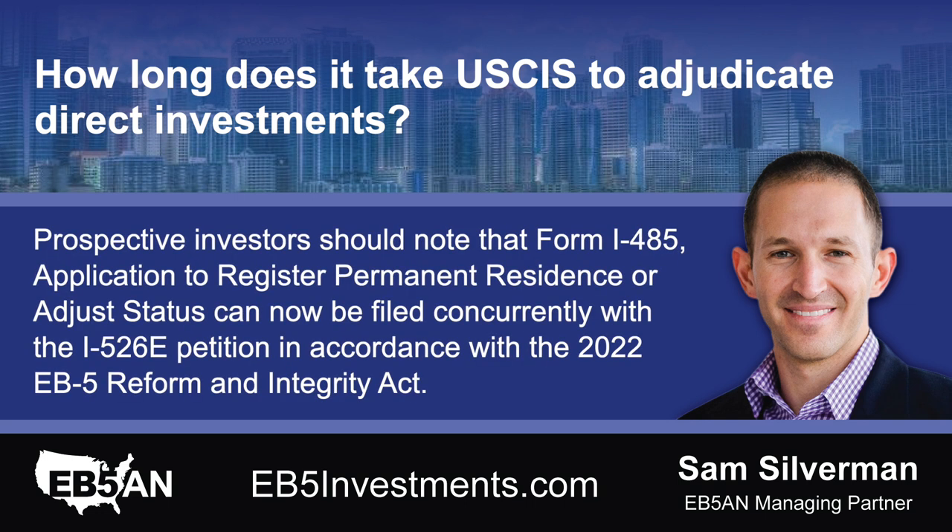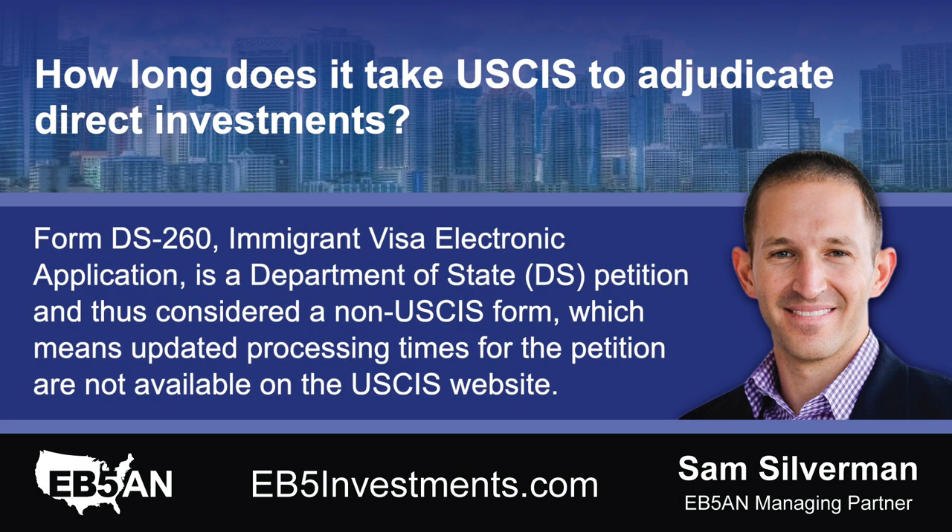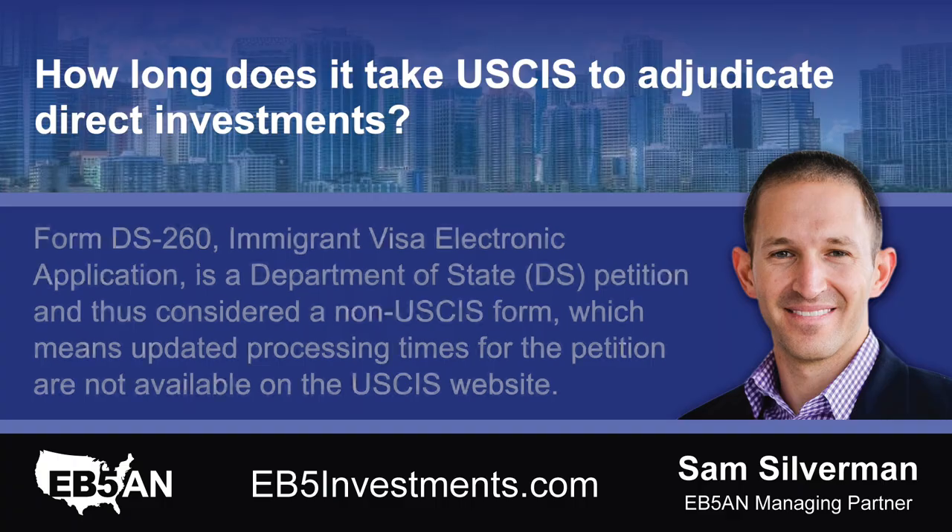Prospective investors should note that Form I-485, Application to Register Permanent Residence or Adjust Status, can now be filed concurrently with the I-526E petition in accordance with the 2022 EB-5 Reform and Integrity Act. Form DS-260, Immigrant Visa Electronic Application, is a Department of State petition and thus considered a non-USCIS form, which means updated processing times for the petition are not available on the USCIS website.